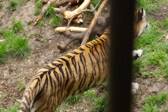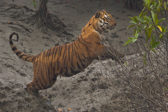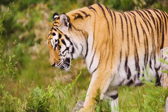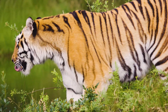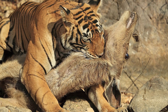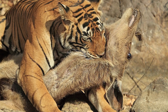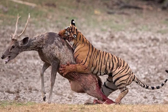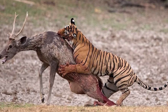Despite their huge size, tigers can run at 40 miles per hour, leap 26 feet across, and jump 16 feet into the air. They are solitary hunters and primarily stalk their prey from behind before pouncing on it. They use their powerful jaws and sharp canines to bite the animal's neck or the back of the head, often killing their prey with a single bite, severing the spinal column, crushing its skull, or suffocating it.